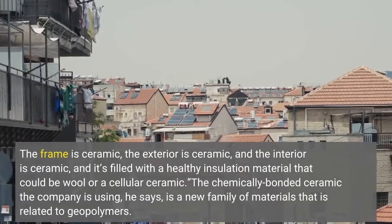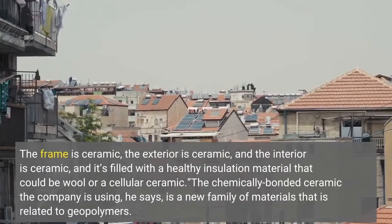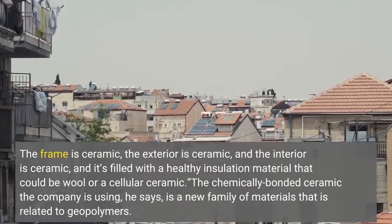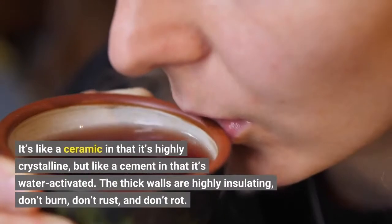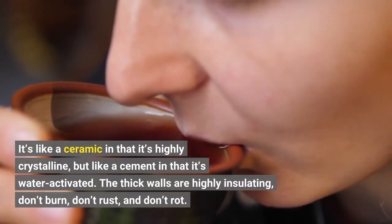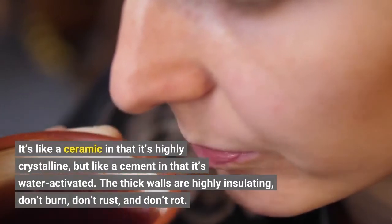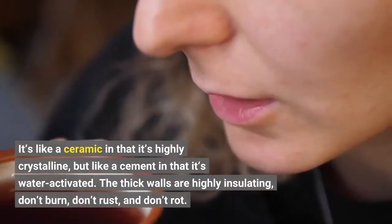The chemically bonded ceramic the company is using, he says, is a new family of materials that is related to geopolymers. It's like a ceramic in that it's highly crystalline, but like a cement in that it's water-activated. The thick walls are highly insulating, don't burn, don't rust, and don't rot.